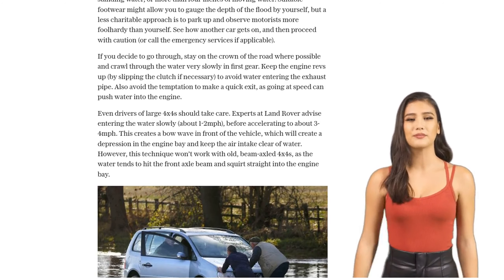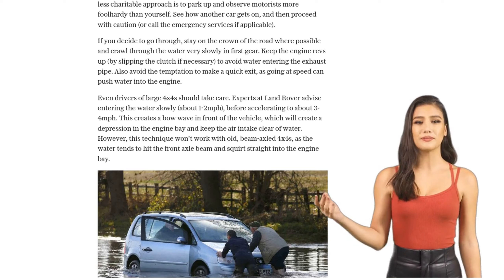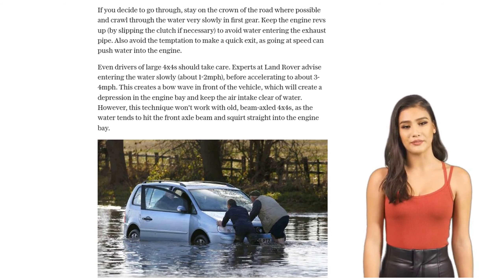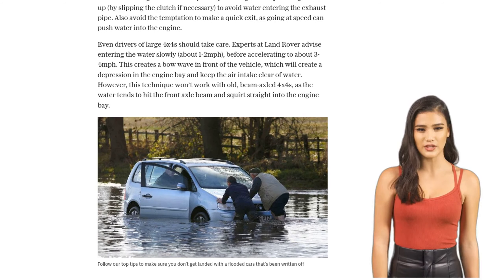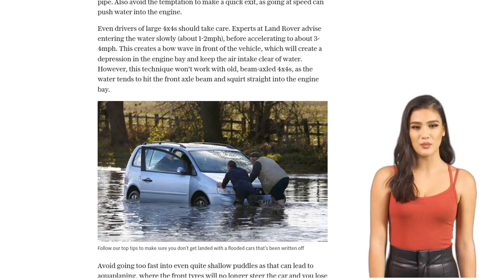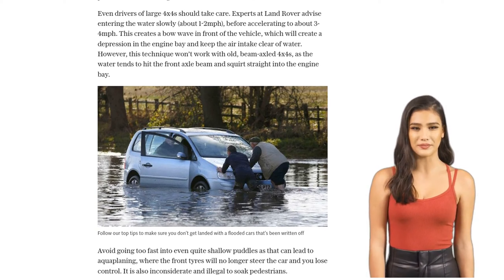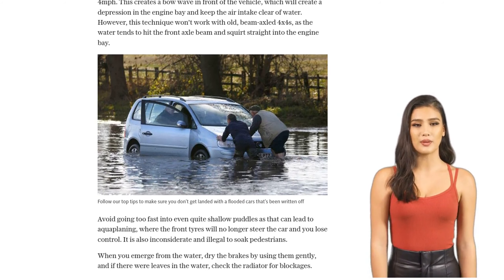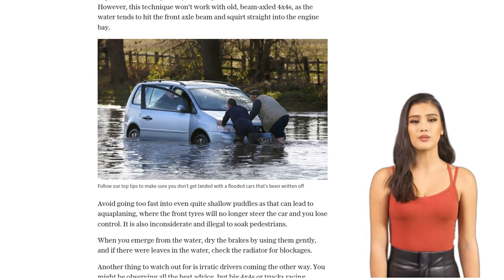And remember, avoid aquaplaning. Going too fast into even shallow puddles can cause your tires to lose traction, and you'll lose control of your car. Plus, it's illegal and inconsiderate to soak pedestrians. Once you've made it through the water, dry your brakes by using them gently, and check your radiator for any blockages caused by leaves or debris.